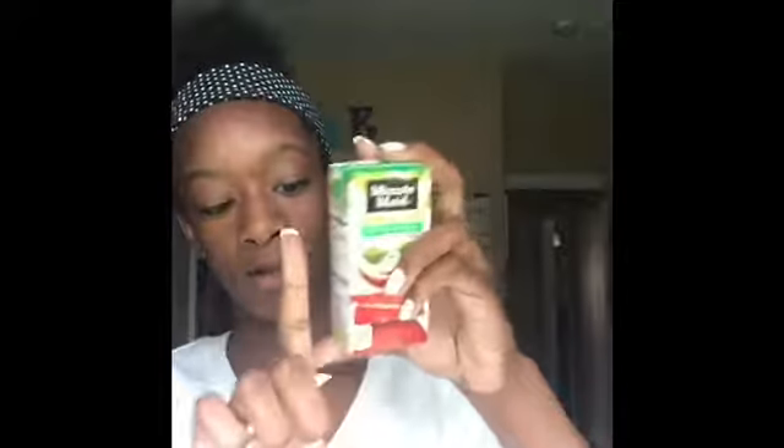Yeah, I like this one too. So this one is a Minute Maid apple juice. I've had Minute Maid lemonade before but I haven't had the apple juice. It's so cute — the container is like as long as my pointer finger basically, really cute. We're going to taste this in three, two, one. It tastes like any regular apple juice, so this one is also a thumbs up.